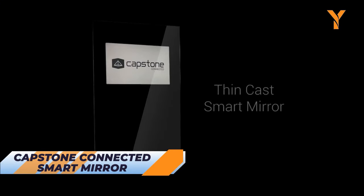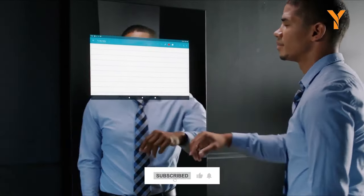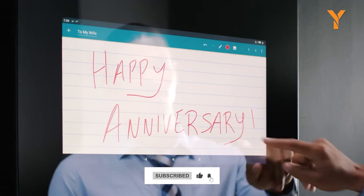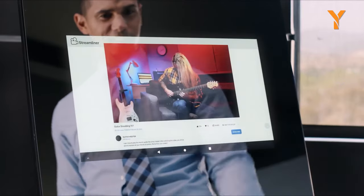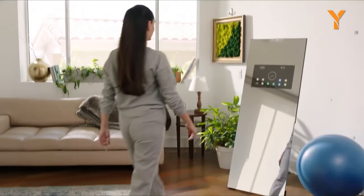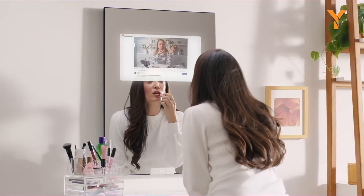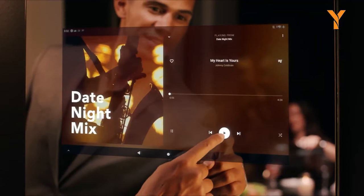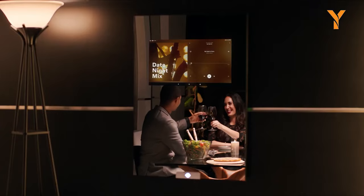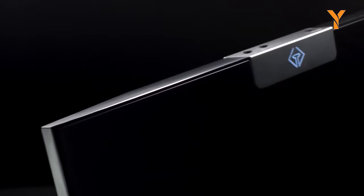Experience the future with the Capstone Connected Smart Mirror, an innovative marvel of Wi-Fi and Bluetooth connectivity. With the revolutionary ThinTorch and ThinCast technologies, this sleek mirror offers two distinct experiences: Smart 1 and Smart 2. Seamlessly access your favorite applications, transforming your wall into a digital hub. Powered by a standard 110 wall outlet or a battery power pack for portability, this mirror exemplifies versatility and ease of use. When switched off, it's a stylish mirror; when switched on, it becomes a cutting-edge smart display.